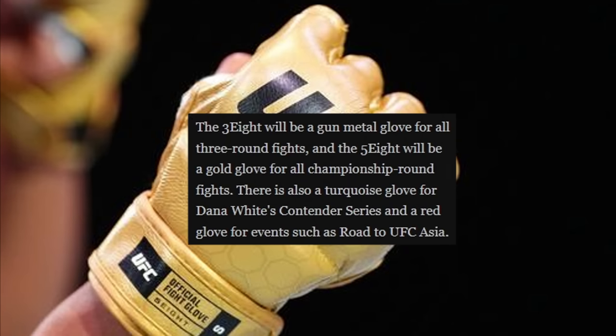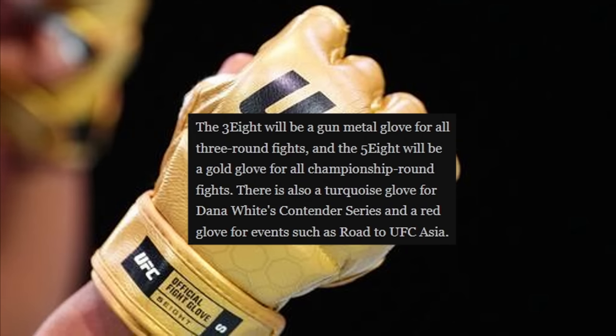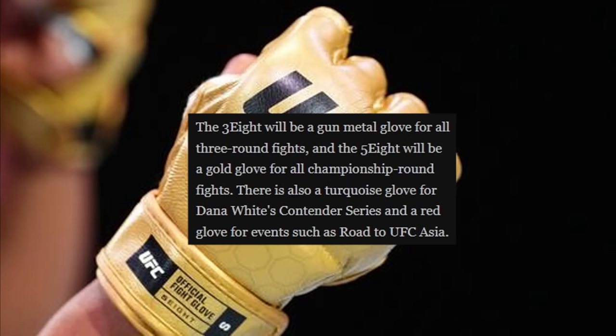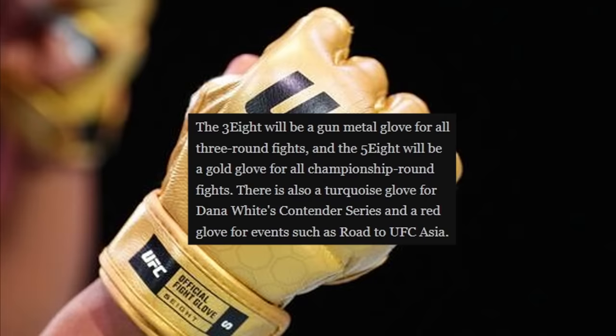I'm guessing the 5-8 will also be used for non-title main events. They're going to use a turquoise color for the contender series and a red glove for the Road to UFC Asia. I don't know how I'm feeling about the gold color, especially with the red and blue wrist wrap — that's going to look a little funky. I thought the original color was fine; going to gold is going to be quite distracting.